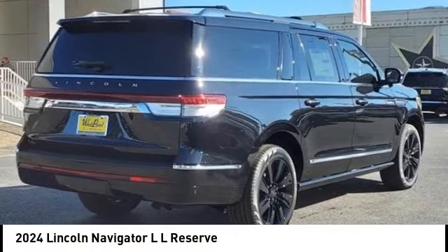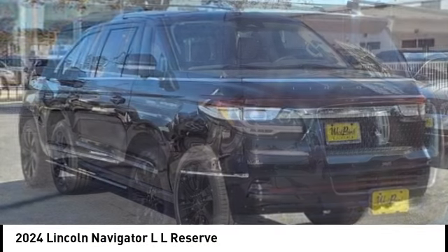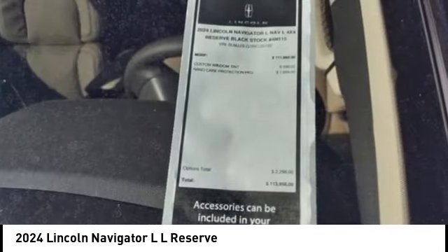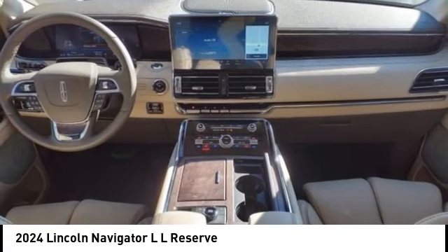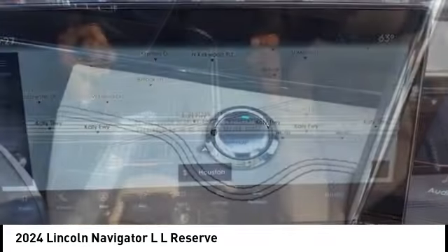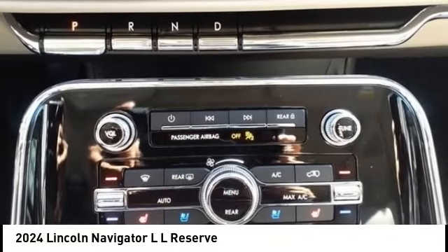Make a great choice today with the 2024 Navigator L. The Lincoln Navigator L comes in either an RWD or AWD option. This large luxury SUV offers a longer wheelbase than the standard Navigator. With the extra length, carrying a large group in extreme comfort or loads of cargo is no problem at all.